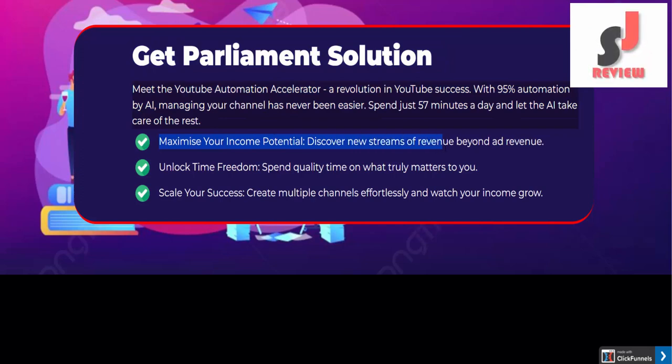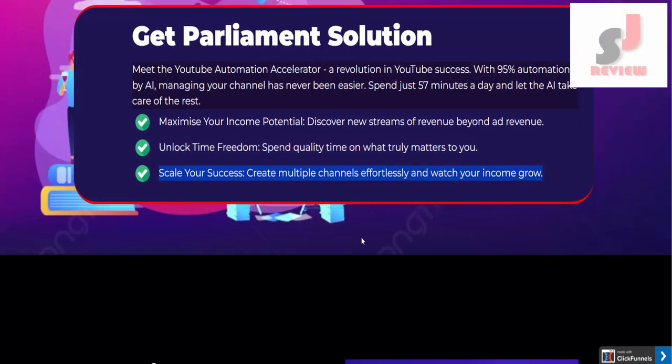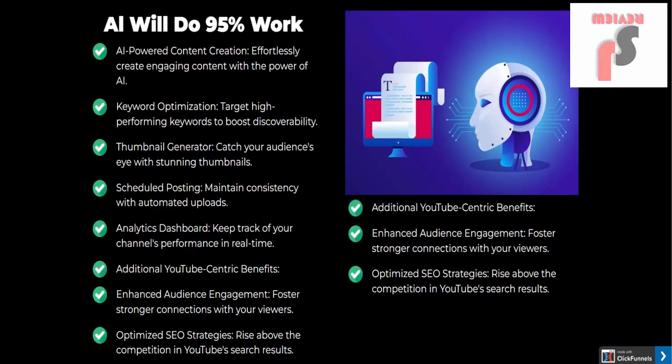Maximize your income potential — discover new streams of revenue beyond ad revenue. Unlock time freedom and spend quality time on what truly matters to you. Scale your success: create multiple channels effortlessly and watch your income grow. AI will do 95% of the work.